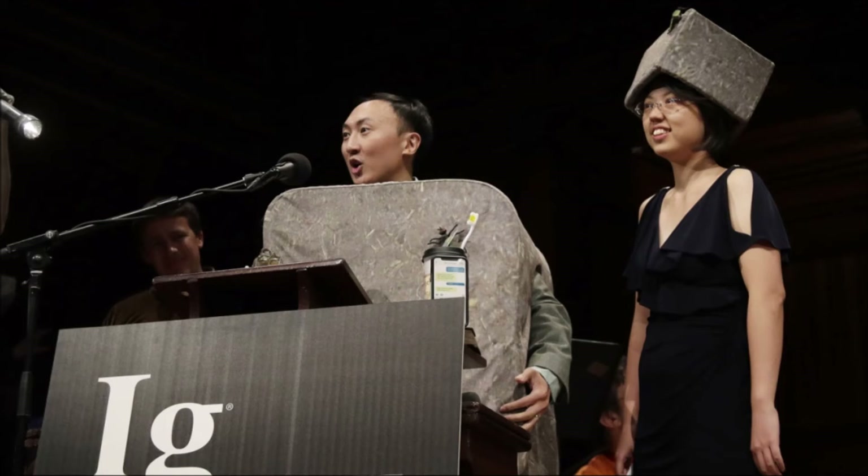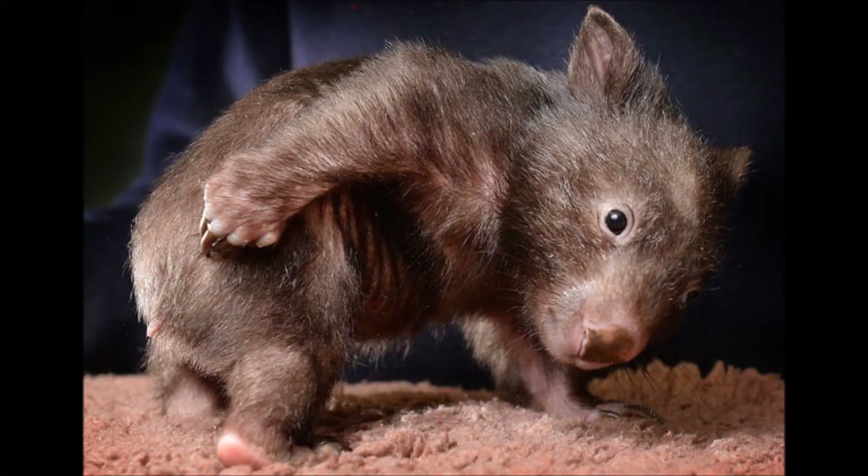I'd also like to mention that for this research, Yang and her team received the 2018 Ig Nobel Prize for Physics, and this wasn't her first one. She and fellow cubic poo researcher David Hu had previously won the 2015 Ig Nobel Physics Prize for testing the biological principle that nearly all mammals empty their bladders in about 21 seconds. Strange, but true.